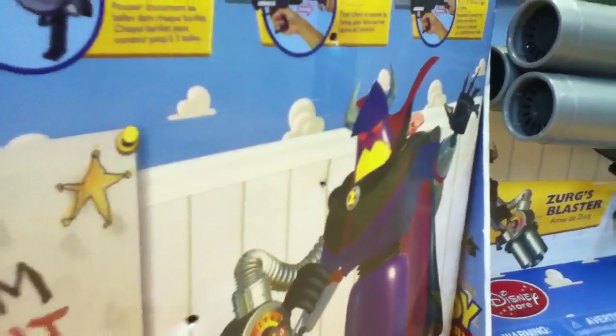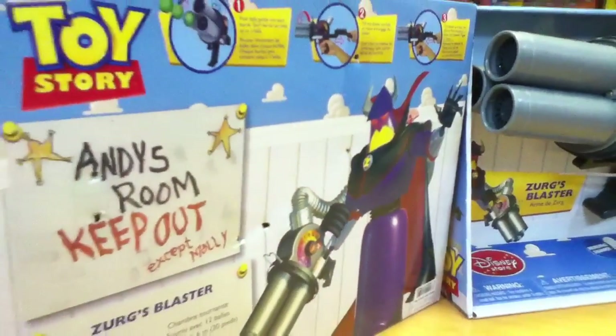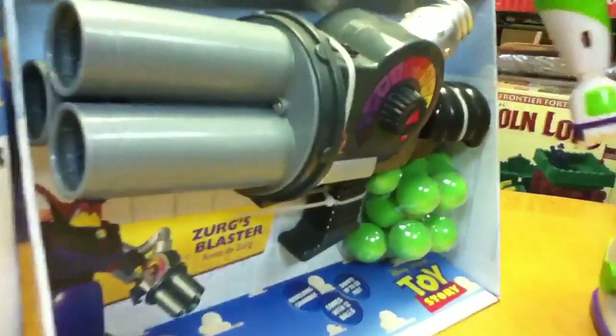This is Mike Mozart of the Toy Channel and Jeepers Media on YouTube with one of the most amazing toys ever made for Toy Story. It's Emperor Zurg's Blaster.